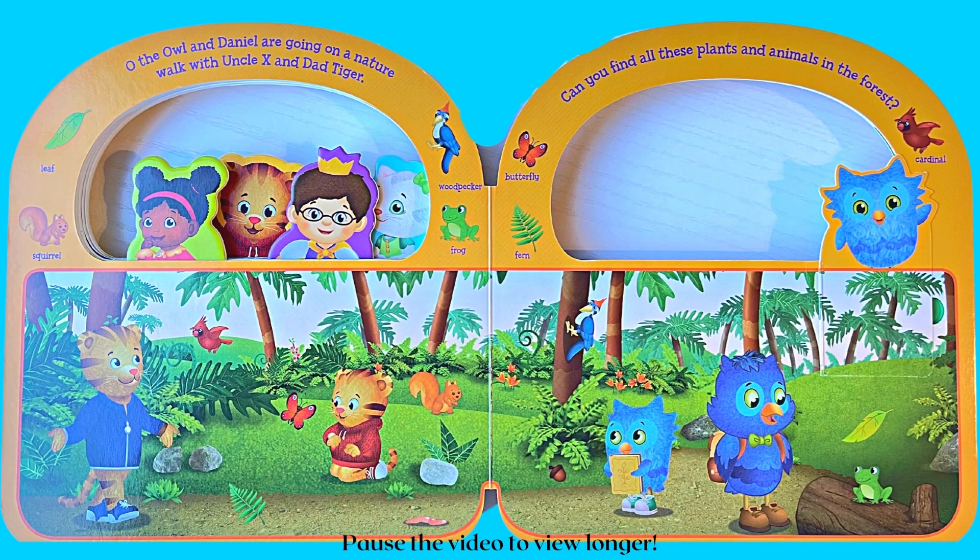Oh the Owl and Daniel are going on a nature walk with Uncle X and Dad Tiger. Can you find all these plants and animals in the forest? Can you find a leaf, squirrel, woodpecker, frog, butterfly, fern, and a cardinal? Point to something that hops, climbs, and flies.